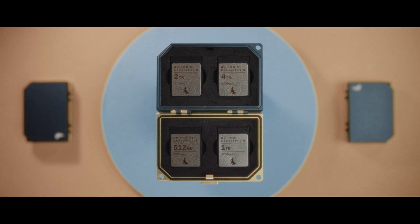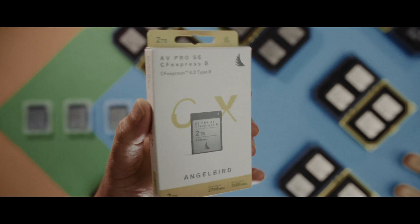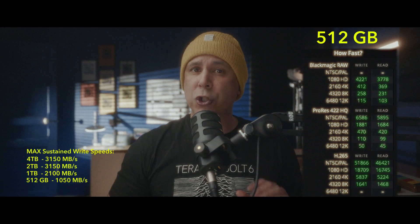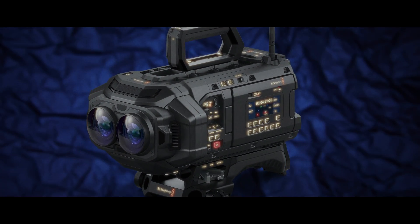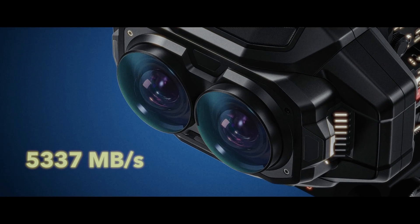With these new AV Pro SE CFexpress B Version 4 cards, what's important to know is they only come in the SE range — there's no more SX or XTS — because they're all going to PCIe Gen 4 x2 cards, meaning all variations have the same max read speeds, setting a new benchmark for stable performance and reliability in the camera media market. The stupidly fast write speeds do vary a little, but they still work outperforming every compatible camera except the 16K URSA Immersive with its whopping max data rate of 5,337 megabytes per second.